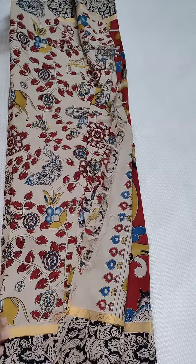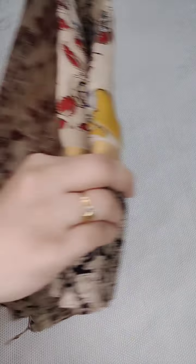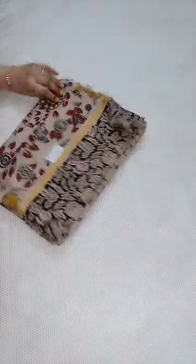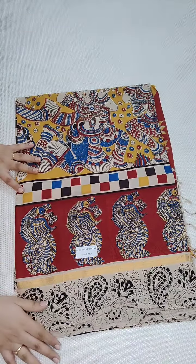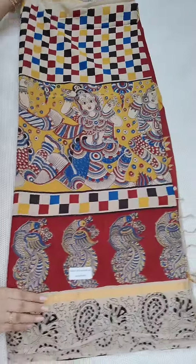Going to the next one — the fabric is light weighted, soft material. If anyone likes, you can take a screenshot and WhatsApp me. Going to the next one, showing you another one. This is a different one with beautiful checks and peacock design.